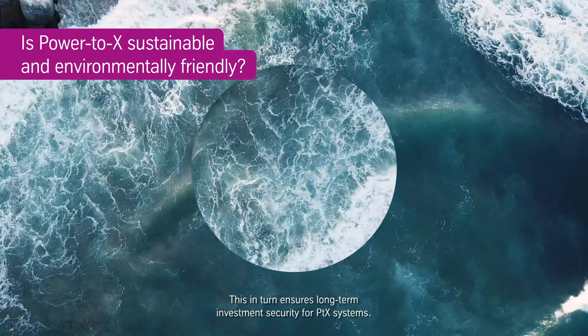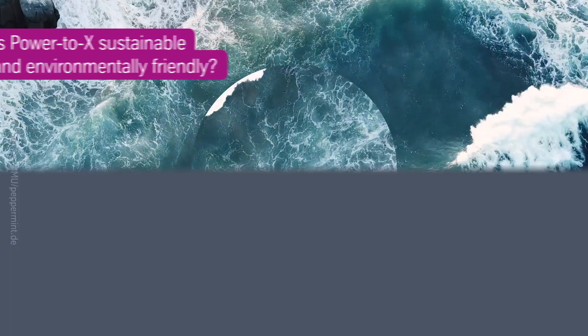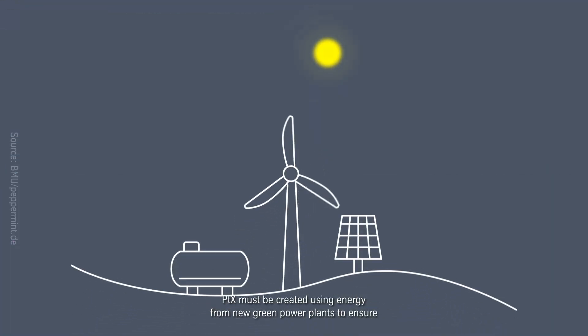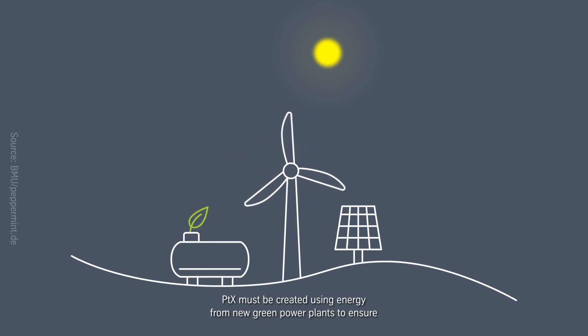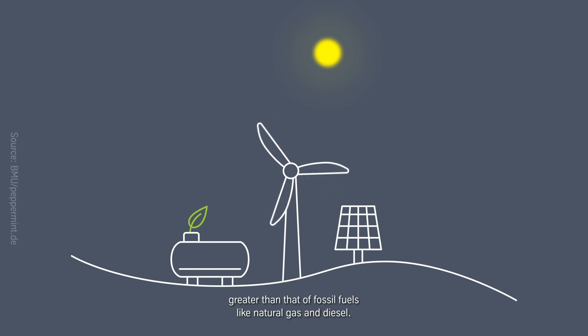This in turn ensures long-term investment security for PTX systems. PTX must be created using energy from new green power plants to ensure that CO2 emissions are decreased. Otherwise, its carbon footprint would be even greater than that of fossil fuels like natural gas and diesel.